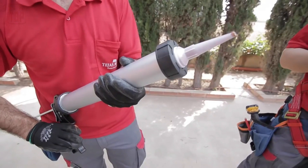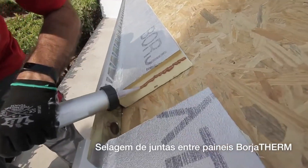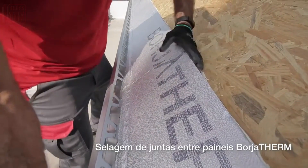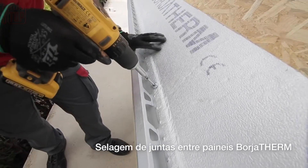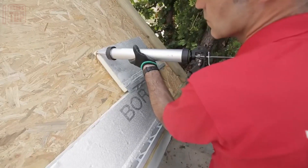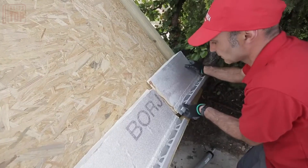In response to these challenges, a local company has introduced a roof insulation system. This system consists of aluminum panels infused with rigid polyurethane, effectively providing insulation against the cold during winter and retaining coolness during summer. The system's adaptability allows it to be mounted on roof tiles, offering versatility in its application.